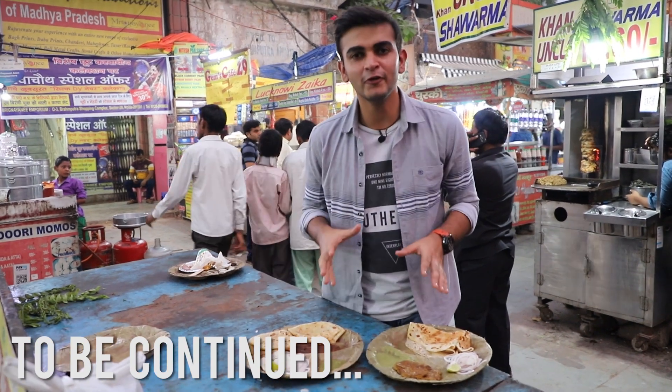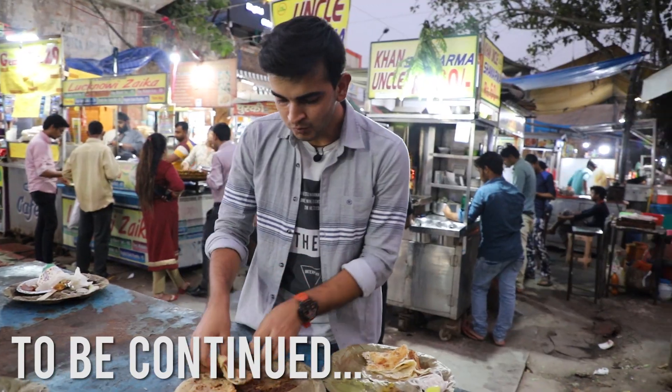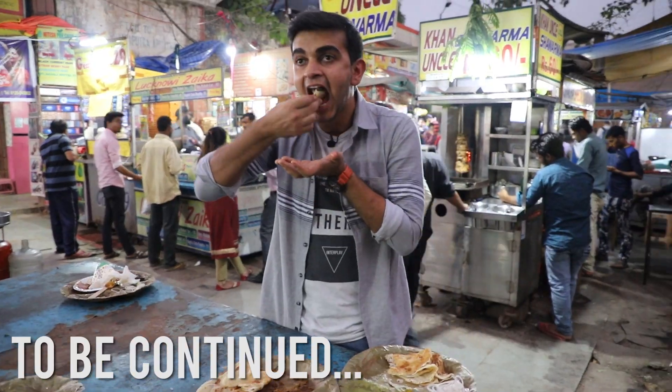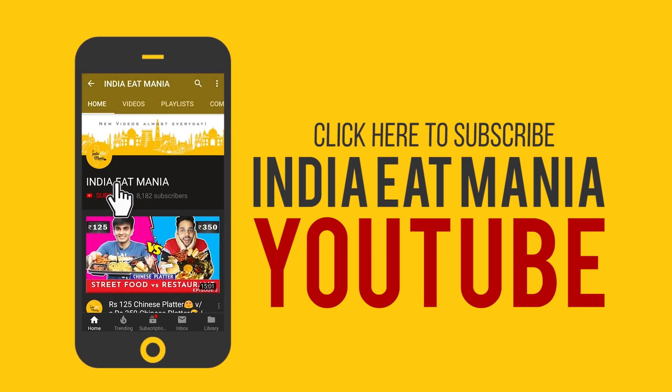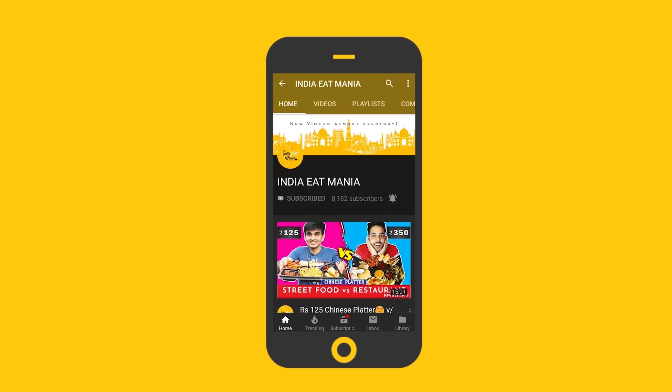These are my two beautiful plates of kebab. This is veg kebab and this is mutton galotti kebab. Subscribe to India Health Mania for amazing food videos and press the bell icon to never miss an update.